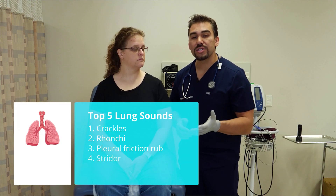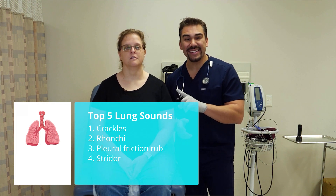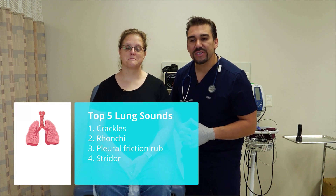The stridor squeak, which sounds just like that — like a squeaky door or a squeaky toy.